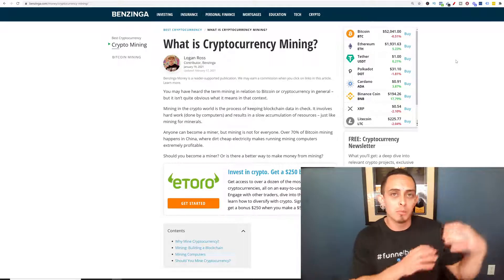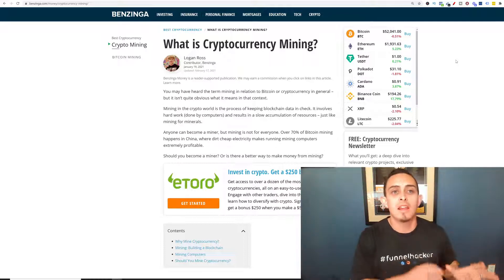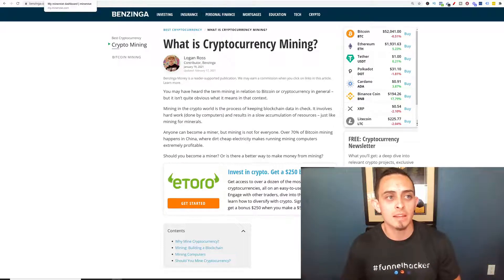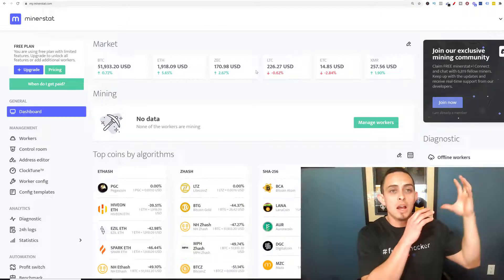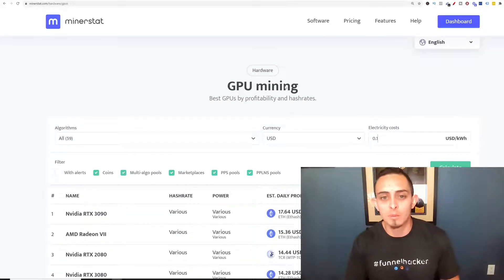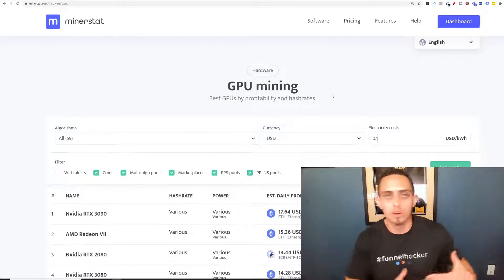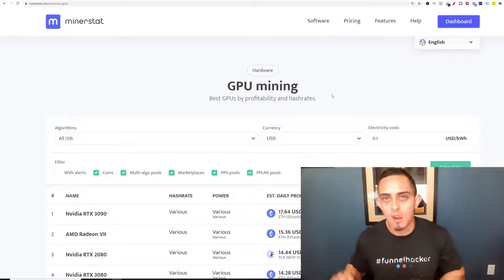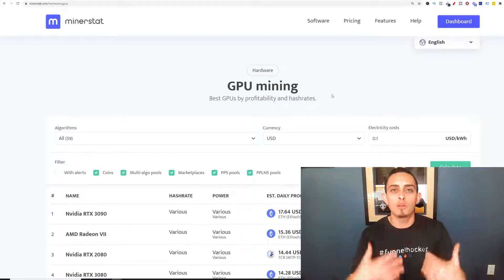I'm going to show you how to do it with the computer, and most of you guys should have a graphics card already. I'll show you how you can start even if you don't. Now, there is a website called minerstat.com where you can actually calculate exactly how much you can make with this. This is called GPU mining — basically your computer that you already have. Of course, you can buy these super expensive rigs that are like $5,000 to $10,000, but I'm going to show you how you can do it with the equipment that you already have.